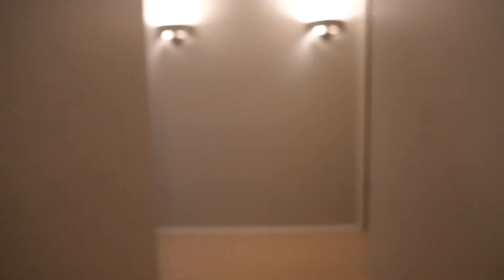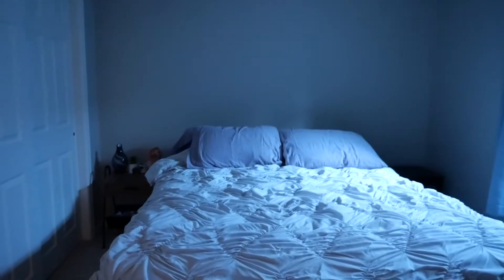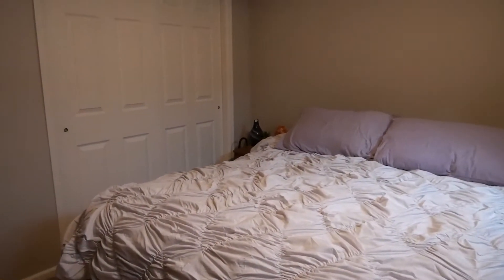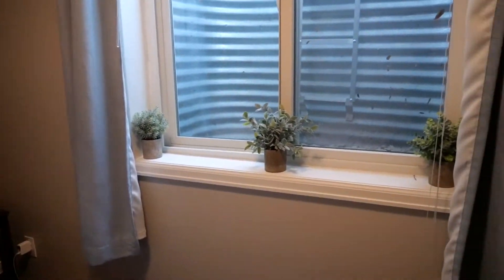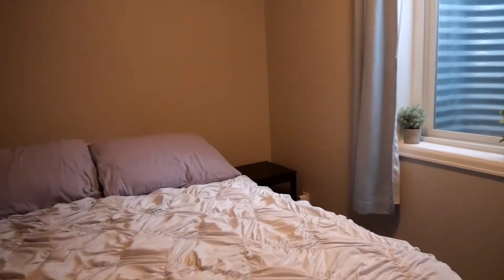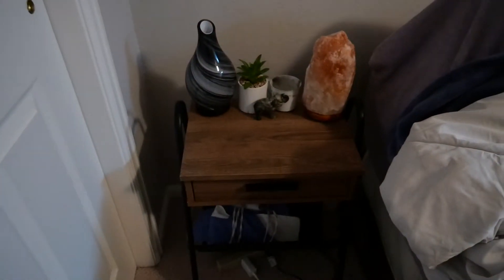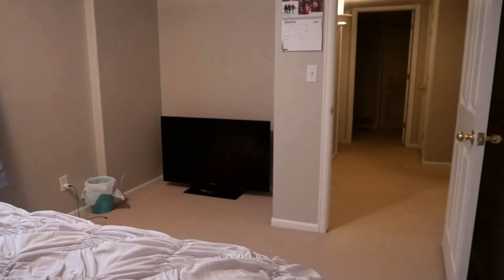Now down this hallway, if we take a left here, we have our bedroom. Here's our bed. All of our clothes are in the closet, obviously. A little window sill here. We have another TV there.